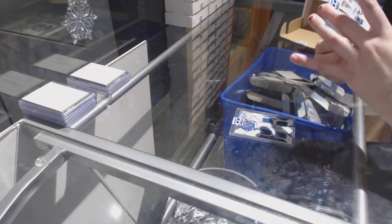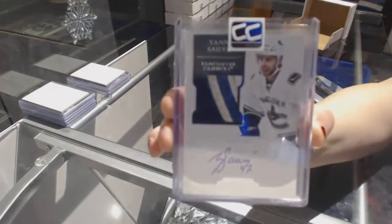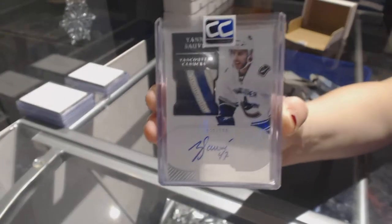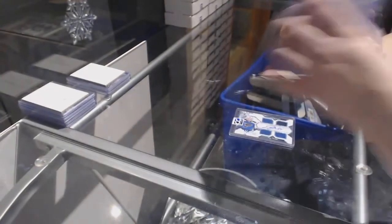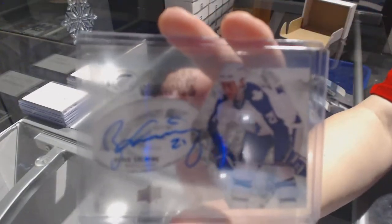A Dominion Rookie Patch Auto number to 199 of Yon Sove. And a Glacial Grass of Borea Salming.